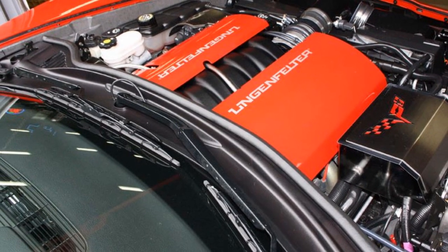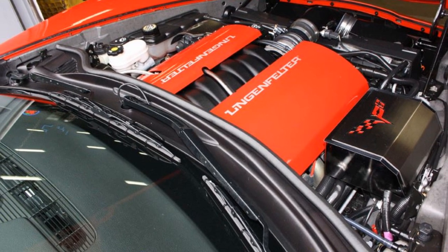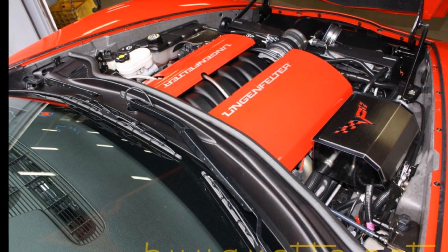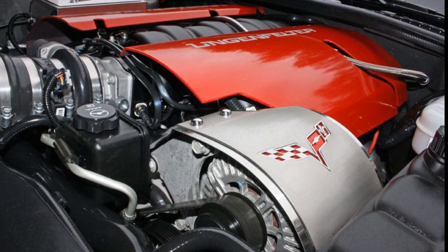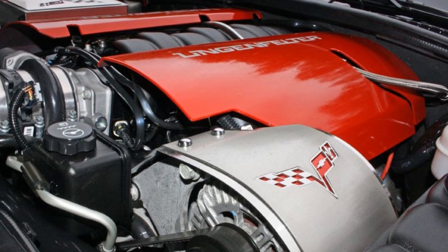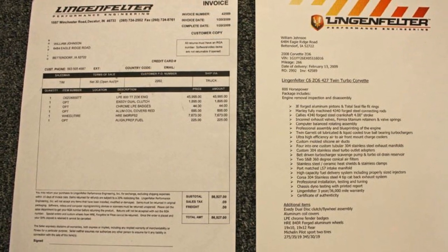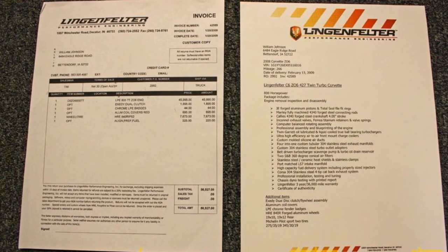Absolutely loaded with options. It comes with a clean Carfax and another $56,527 in Lingenfelter parts. This 2008 Corvette Z06 Lingenfelter twin-turbo is in outstanding condition, inside and out, with just 13,498 miles. And it sure does put a smile on any gearhead's face.